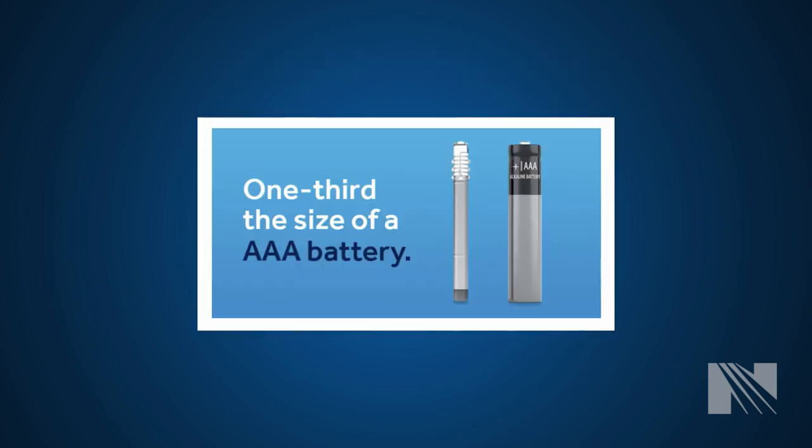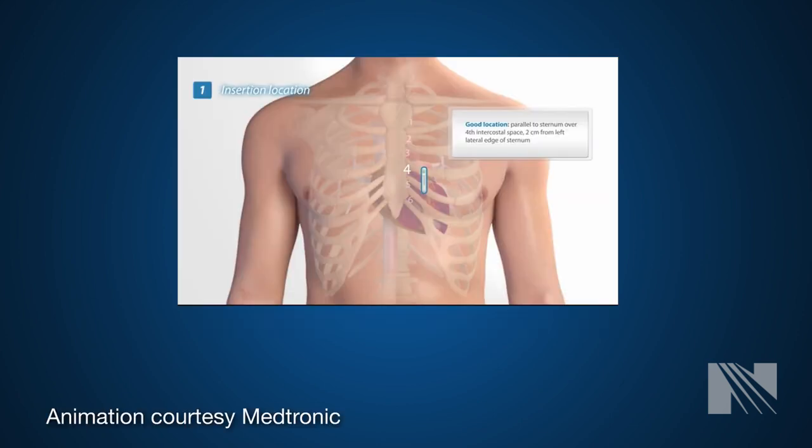These are often used to monitor for atrial fibrillation in people who have had a stroke. The loop recorder is placed under the skin using a local anesthetic through a very small incision, less than a quarter of an inch wide. This usually takes no more than 5 minutes.